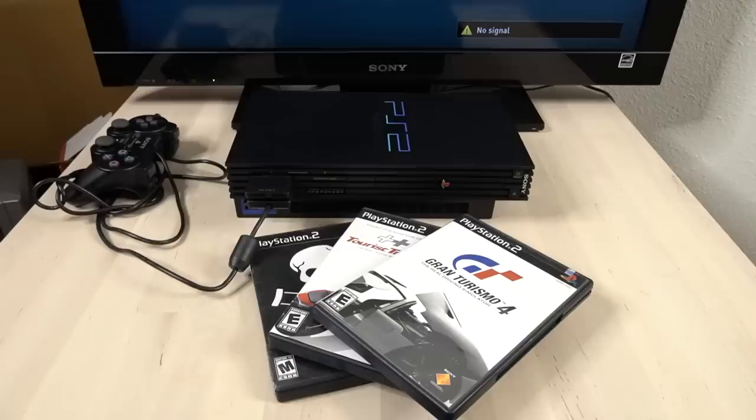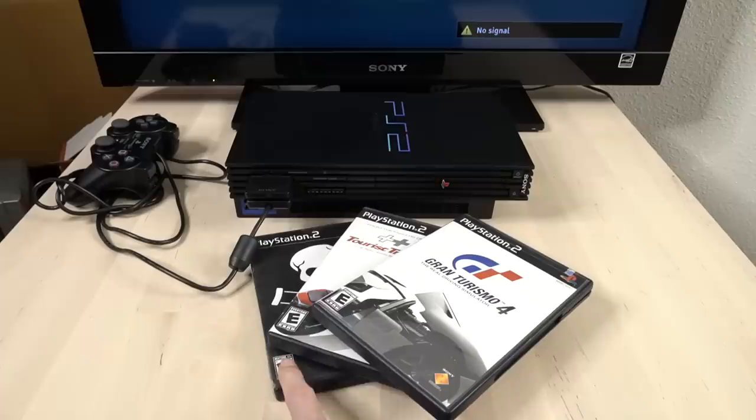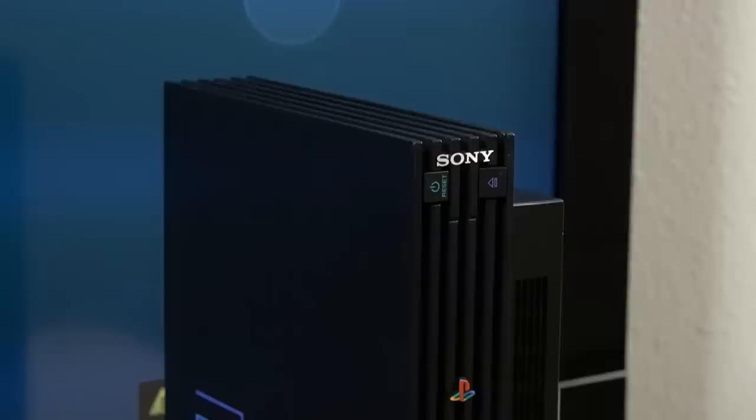So now you know that if you were lucky enough to have a HD television, a set of PlayStation component cables, and just one of these very limited number of games, you could actually play your PS2 in high definition back in the day. It just goes to show how ahead of its time the PlayStation 2 actually was and one of the biggest reasons why it's my favorite console of all time.